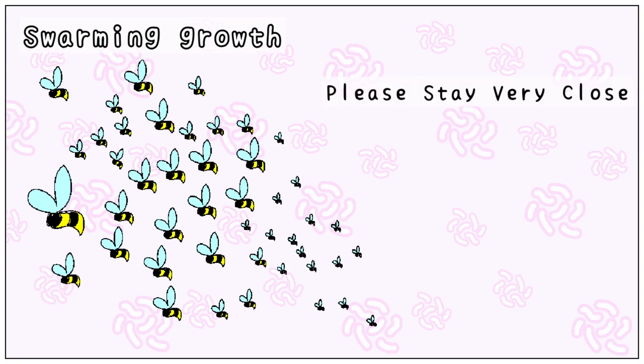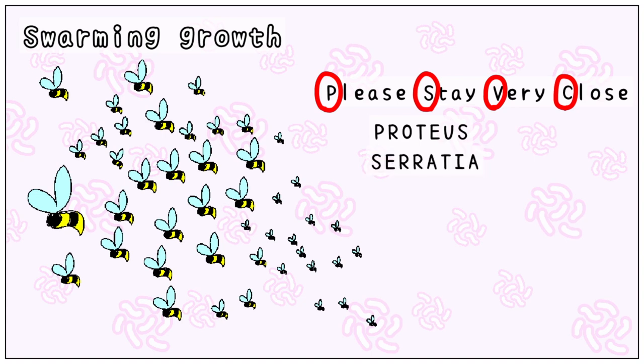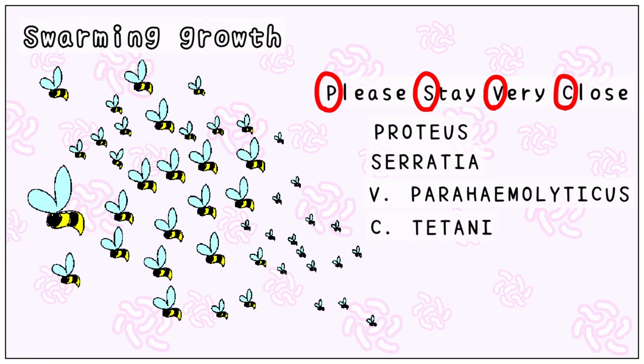Please stay very close. P is for Proteus, S is for Serratia, V is for V. parahemolyticus, and C is for Clostridium tetani.